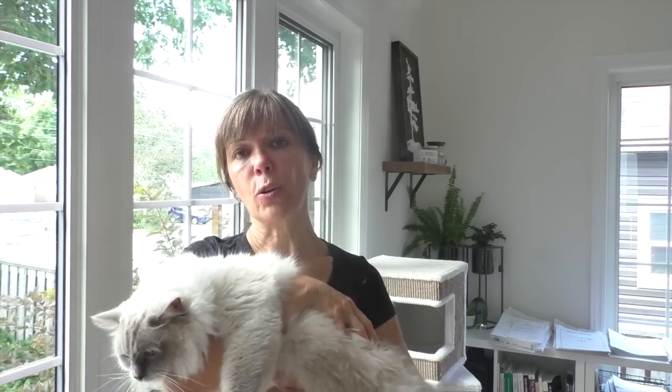Their diet will affect the amount that they shed, as will their health and their stress level. A ragdoll cat won't shed any more — I can guarantee you they won't shed more than your average domestic cat. So don't be shy about adopting a ragdoll cat if you think they shed more than any other cat, because that's simply not the case.